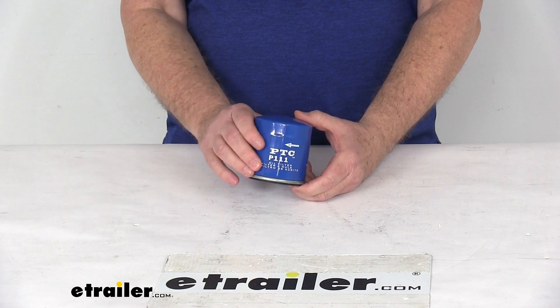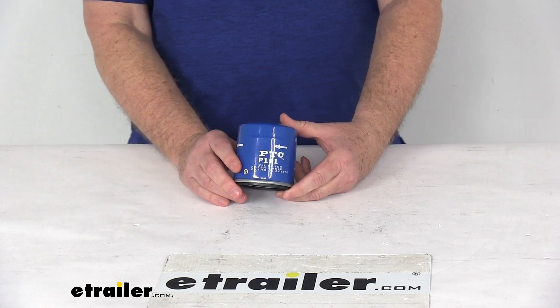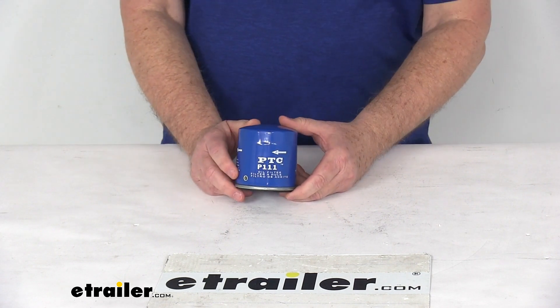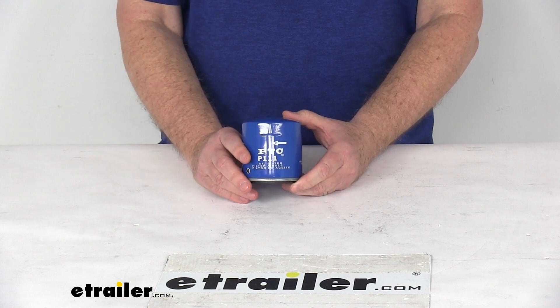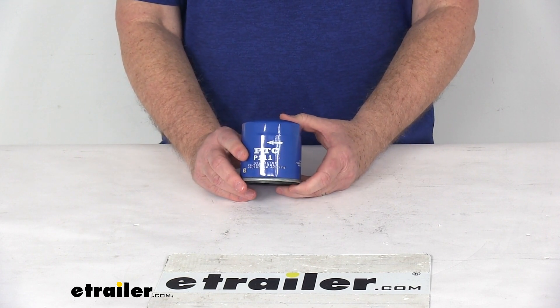It is made of heavy gauge steel — a canister to help prevent deformation during installation. On the inside it uses cellulose and glass blended media. This is a direct fit replacement for the stock filter in your factory system.